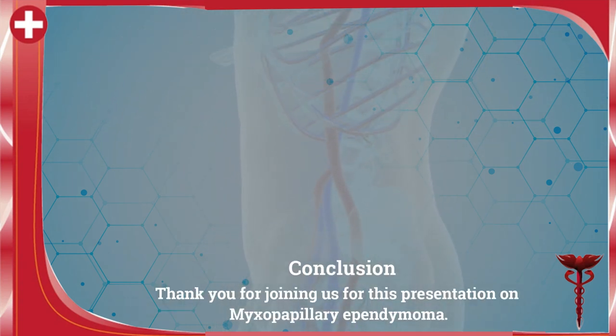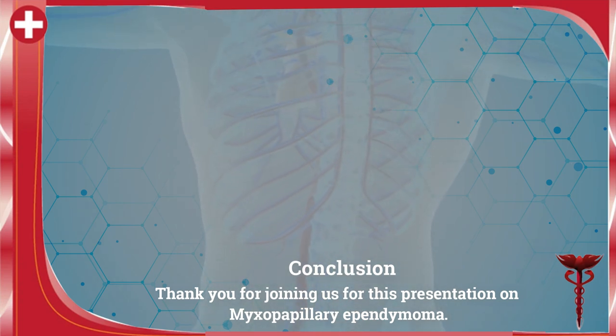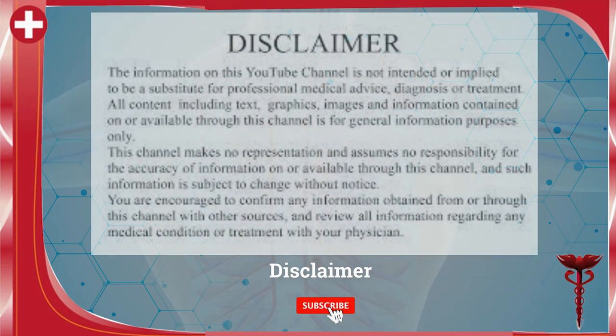Thank you for joining us for the presentation on myxopapillary ependymoma. Kindly subscribe to this channel. Thank you.